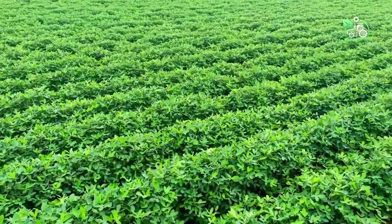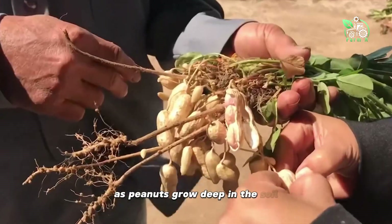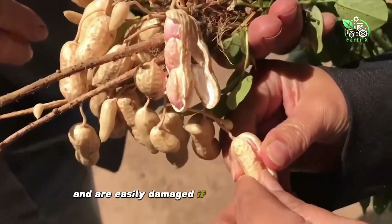Harvesting peanuts is a process that requires precision and care, as peanuts grow deep in the soil and are easily damaged if not handled correctly.